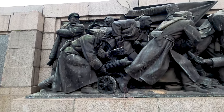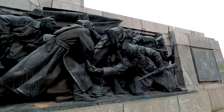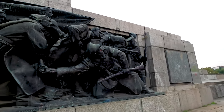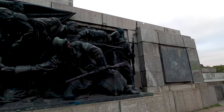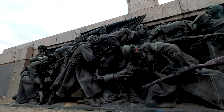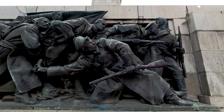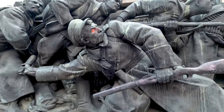Here we can see some Soviet fighters — a man throwing a grenade there. Those statues are very nice, to be honest, with a real eye for detail.